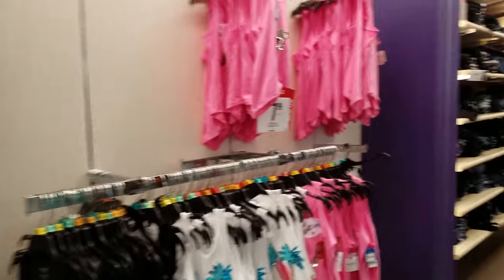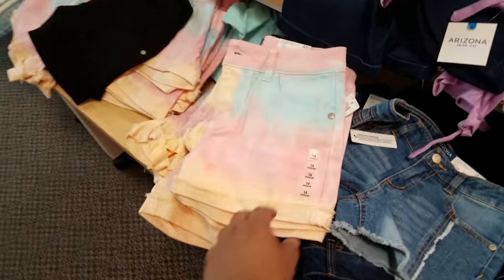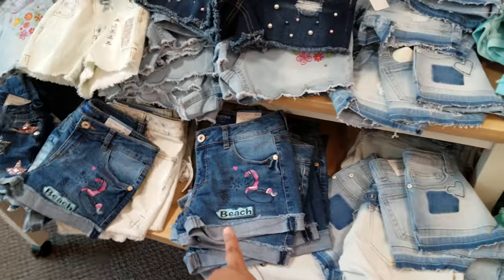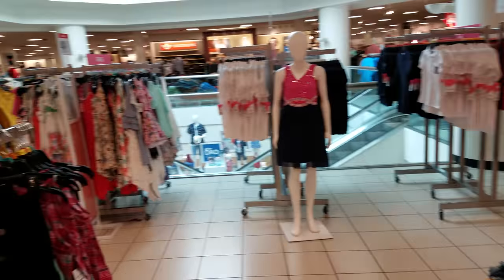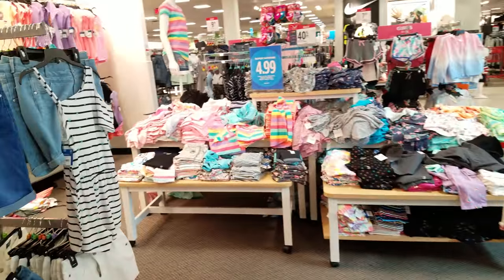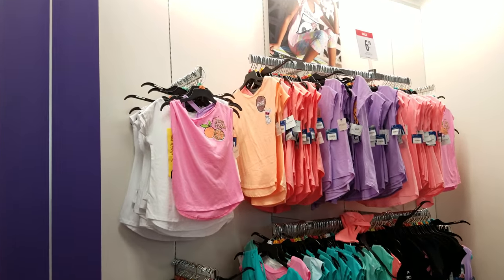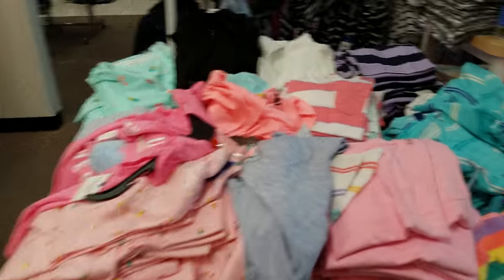Okay guys, I think I'm gonna end this video here in JCPenney. I walked around quite a bit. They got tie dye, jeans with cute details - lots of cute things going on this summer. Thank you so much for watching, I hope you all have a great week. Please stay safe, drink water, wear your seatbelt. There are more shirts up there for $7. Okay guys, thank you so much and I'll see you in the next one!